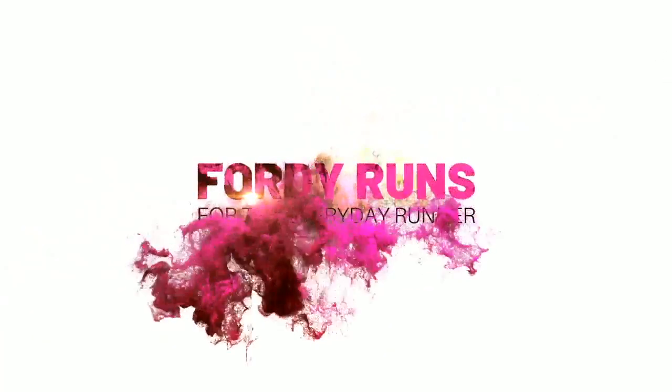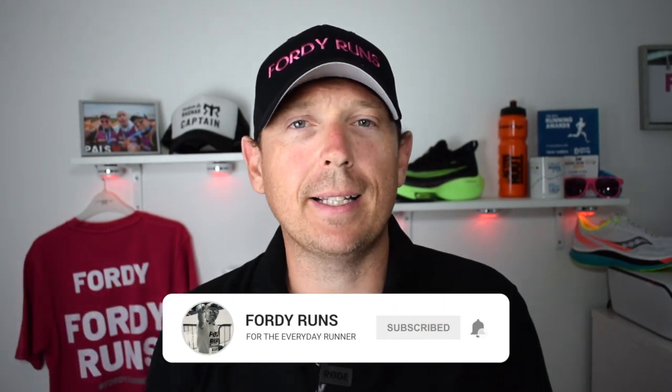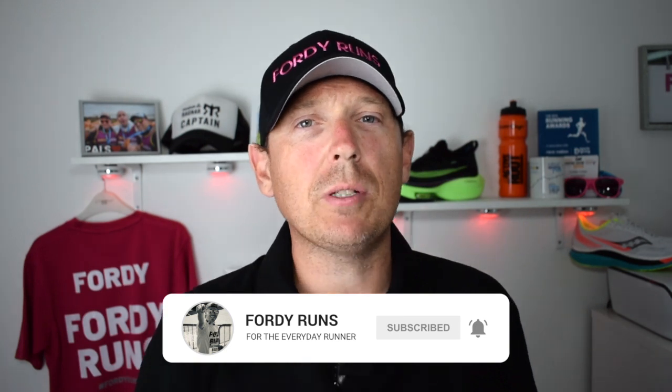In this video we're going to be comparing the Nike Alphafly versus the Saucony Endorphin Pro. Hey, what's up everyone and welcome back to 40 Runs. If this is your first time, smash that subscribe button, go to our Facebook page and join the 40 Runs running community, and check out the description — there's loads of cool things down there.